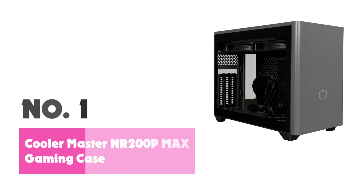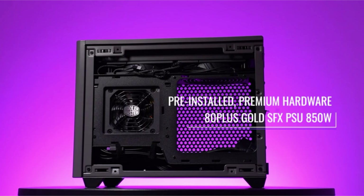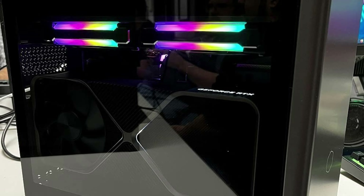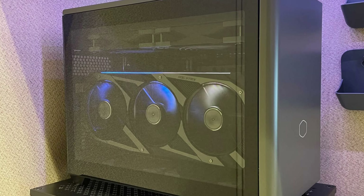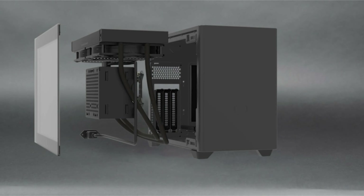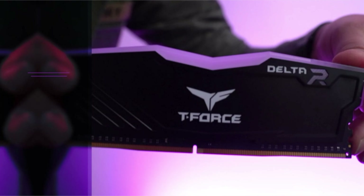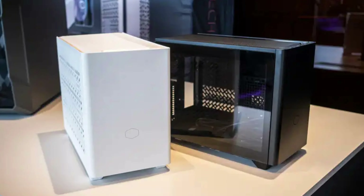Number 1: Cooler Master NR200P Max Mini ITX Gaming Case. The Cooler Master NR200P Max is a compact powerhouse designed to deliver exceptional performance and cooling in a small form factor, perfect for those who want a high-end gaming or workstation PC without sacrificing valuable desk space. One of its standout features is the included 280mm all-in-one liquid cooler, which effectively manages heat even during intense workloads. The case's thoughtful design ensures airflow is optimized, keeping hardware running at peak efficiency.